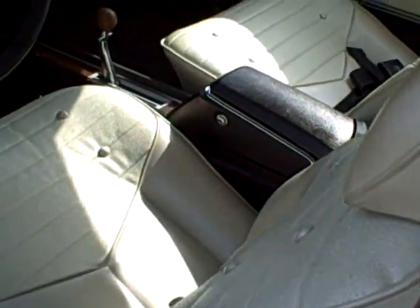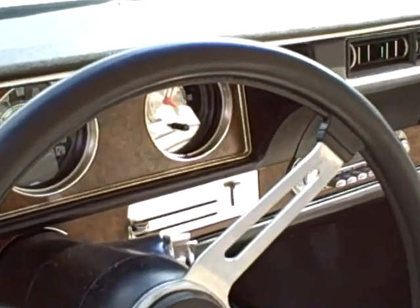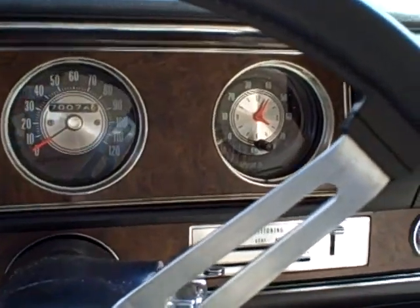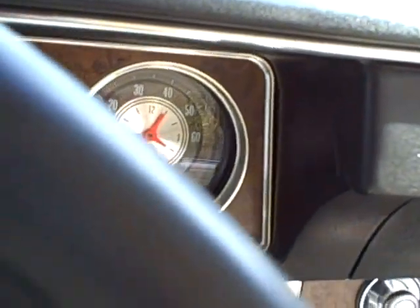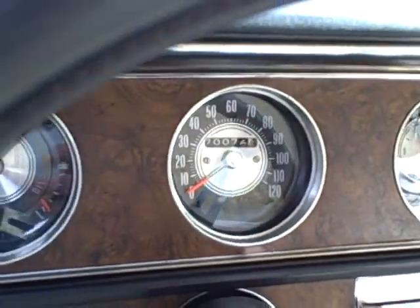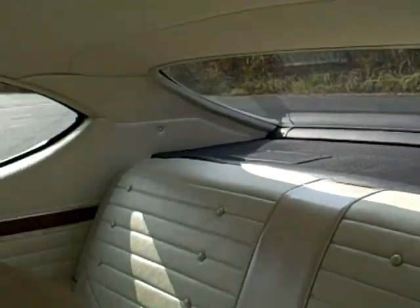Look at that interior — that floor console. That is a Turbo 400 automatic transmission. This car did come with factory air conditioning. It has got the AM/FM stereo radio. The tick-tock-tach has been added along with the original wiring harness, so it does have the tach and the clock. Clock works, tach works, all the gauges work. Odometer showing just turned 70,000 miles.